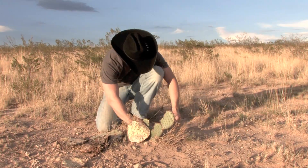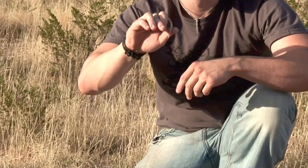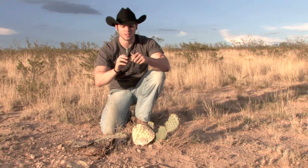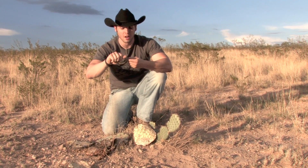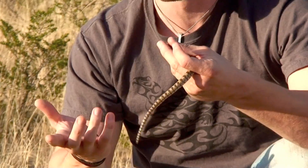These guys deploy a unique defense — listen. Do you hear it? That's a popping sound. What he does is he pops his cloaca, and that's where he emits poop, musk, and pee.